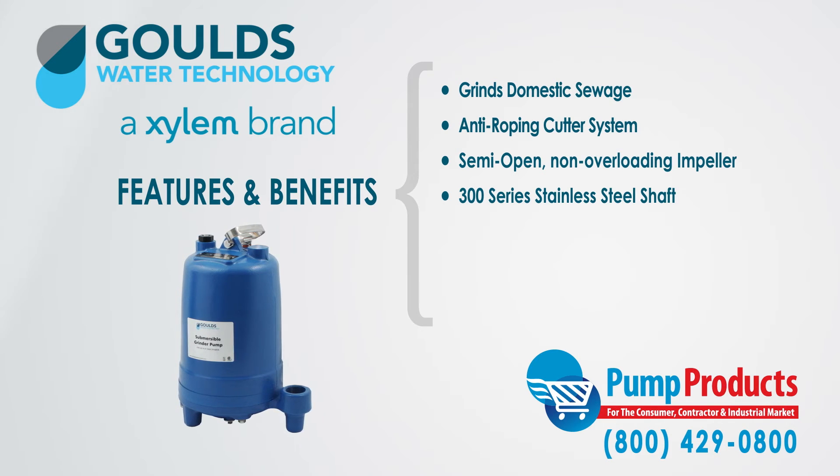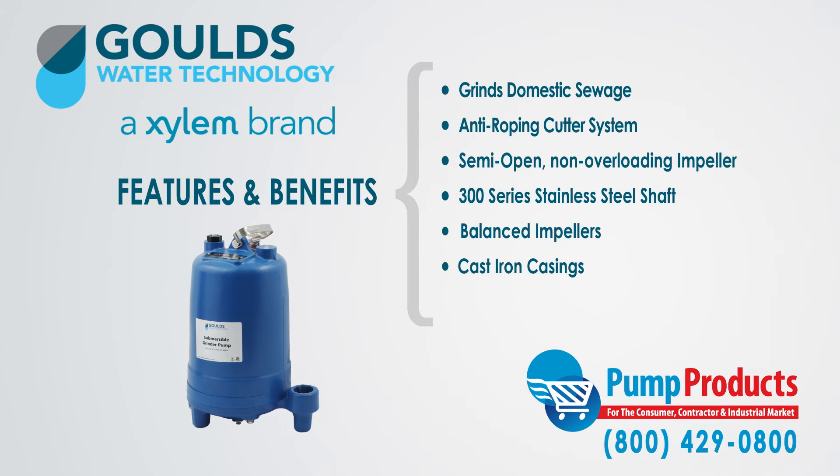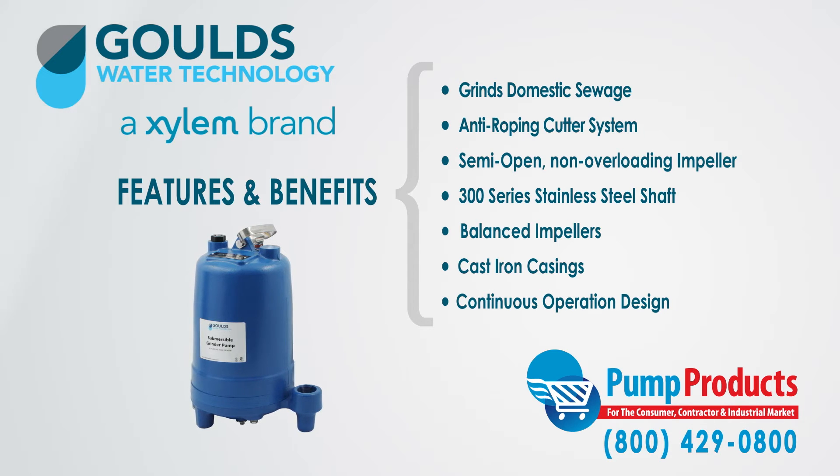This series of Gould's submersible grinder pumps have impellers balanced for smooth operation with cast iron casings, and are designed for continuous operation, making them optimal grinder pumps for performance and efficiency.